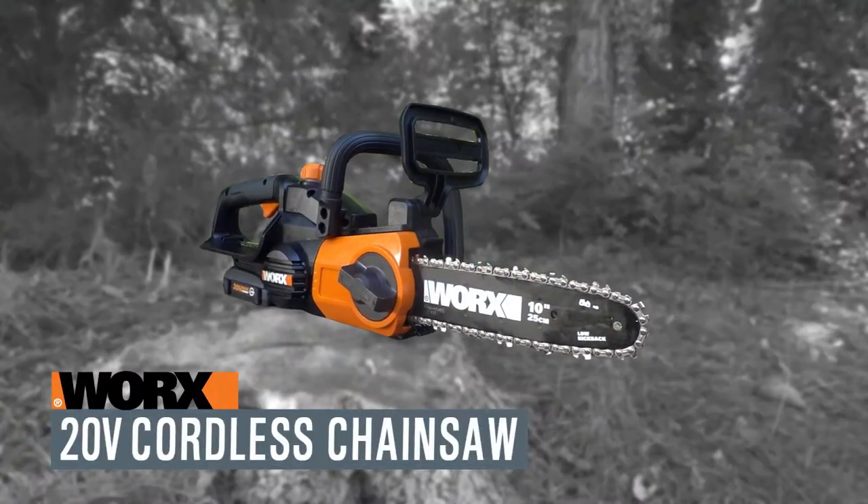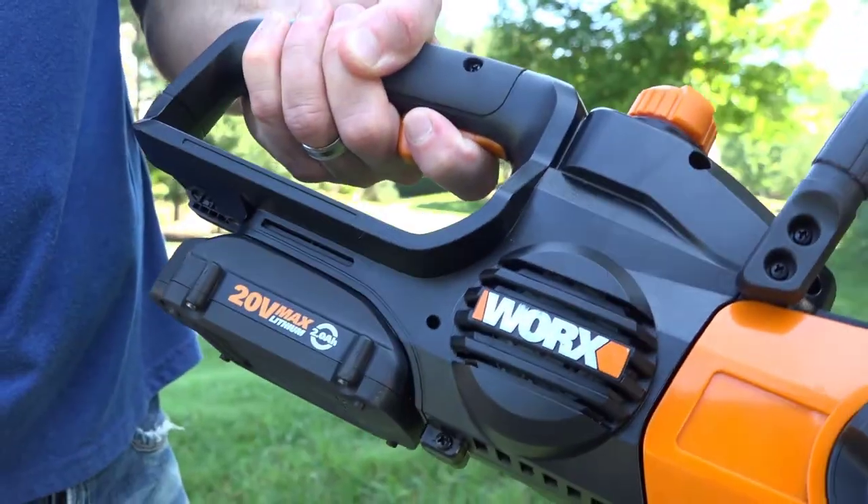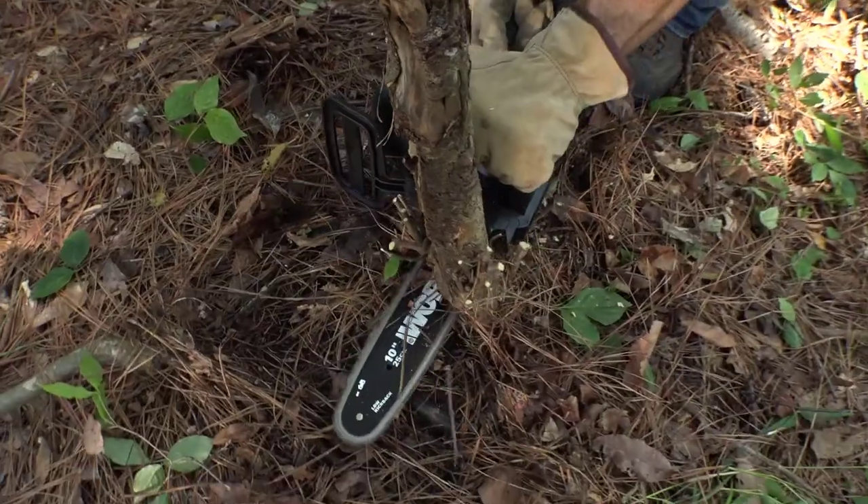Today I am going to show the best cordless pole saws this year. For any good looking and healthy garden, you have to prune branches, shrubs, and trees.